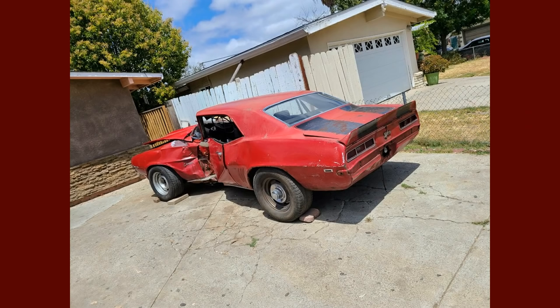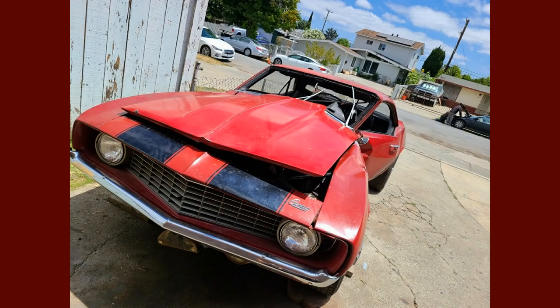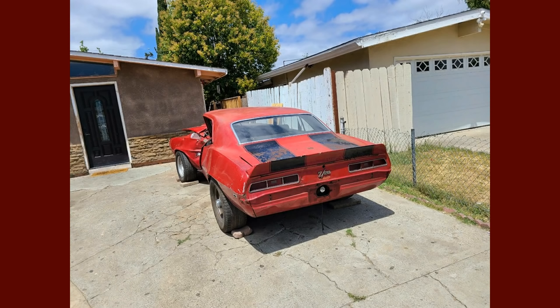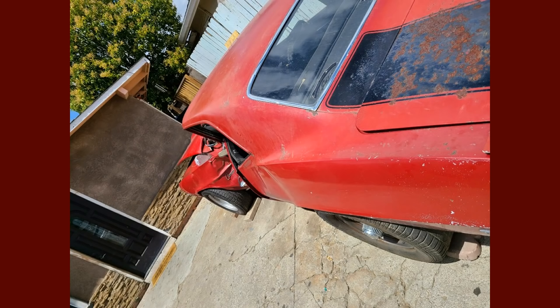Hey everybody, welcome back. This is an original numbers matching survivor 1969 Z28 that a gentleman contacted me through my YouTube channel. He lives nearby, just bought this car, and brought it to my shop for us to do a restoration on the car.